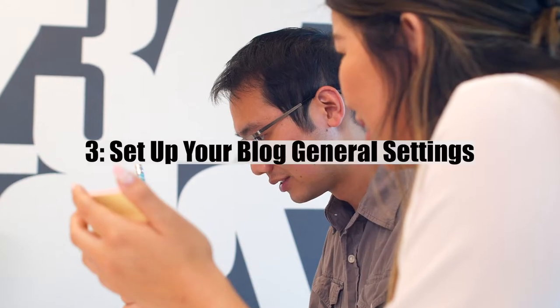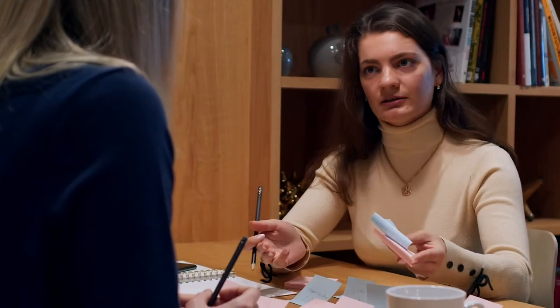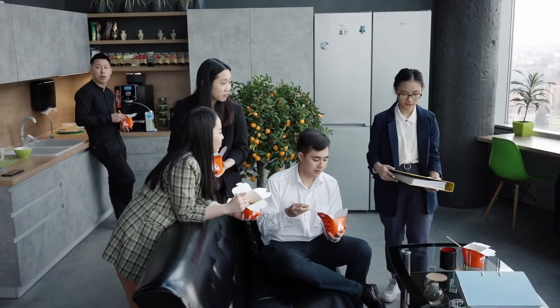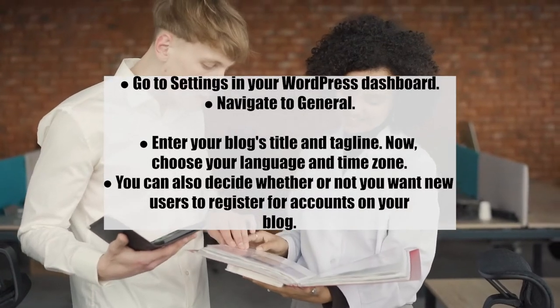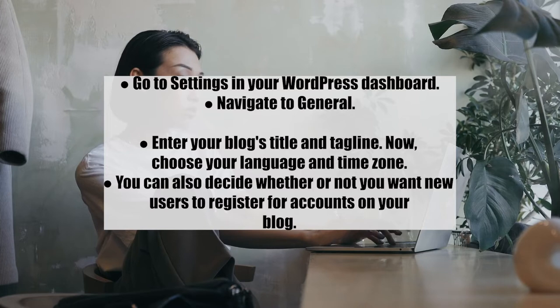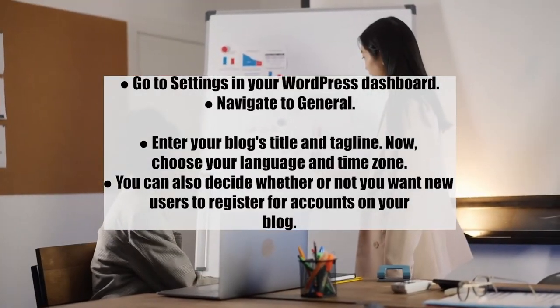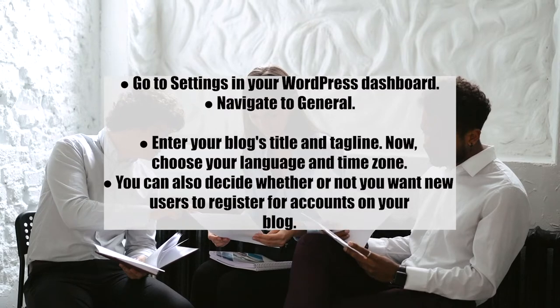Number three: set up your blog's general settings. It's essential to fix your settings so your blog can function correctly. These include your blog's title, tagline, language, and time zone. To set up general settings: go to Settings in your WordPress dashboard, navigate to General, enter your blog's title and tagline, choose your language and time zone, and decide whether to allow new users to register for accounts.